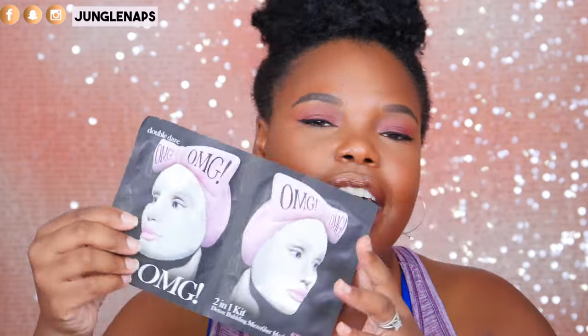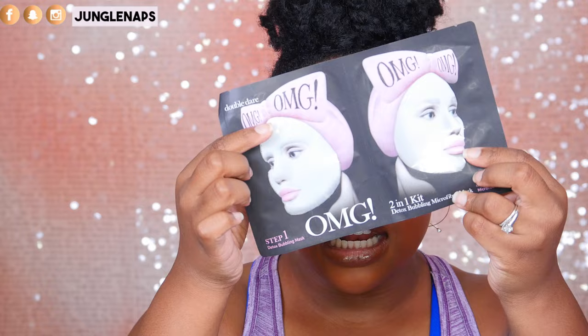Next up is an Instagram favorite — I've seen this all over. It's from Double Dare, their two-in-one kit: a detox bubbling microfiber mask. On one side is the mask, and the other side is where it kind of bubbles up, which looks really interesting. I might try this on my Instagram or YouTube channel — you guys let me know what you want to see. I love sheet masks, I can never have enough.